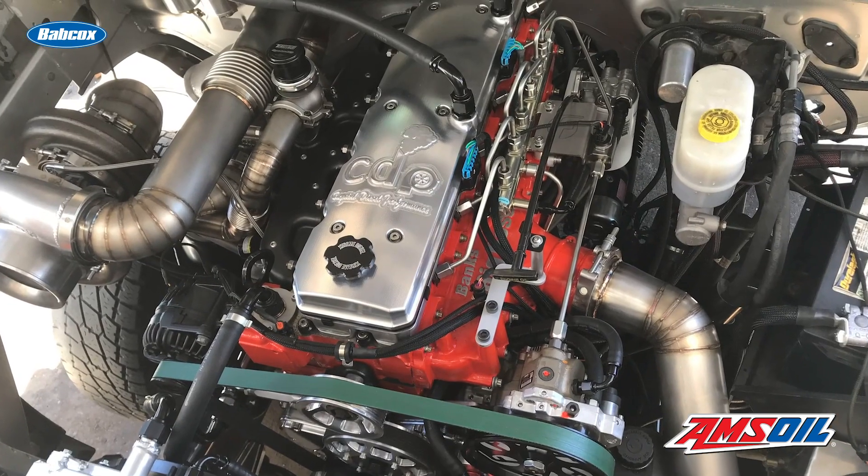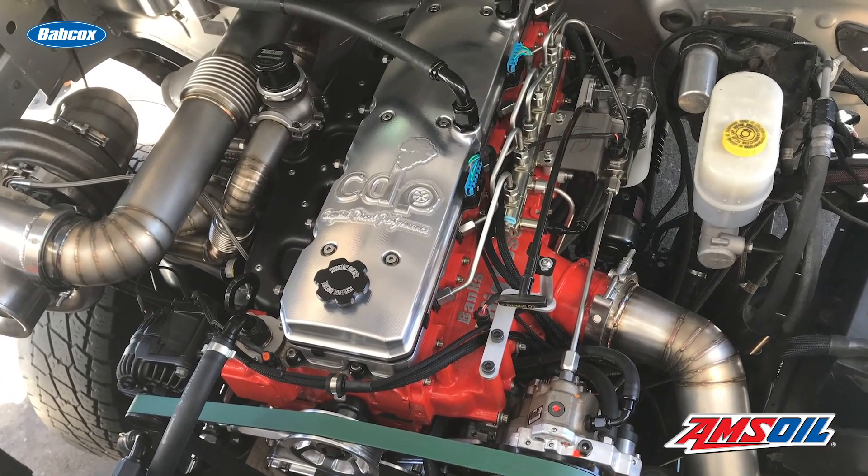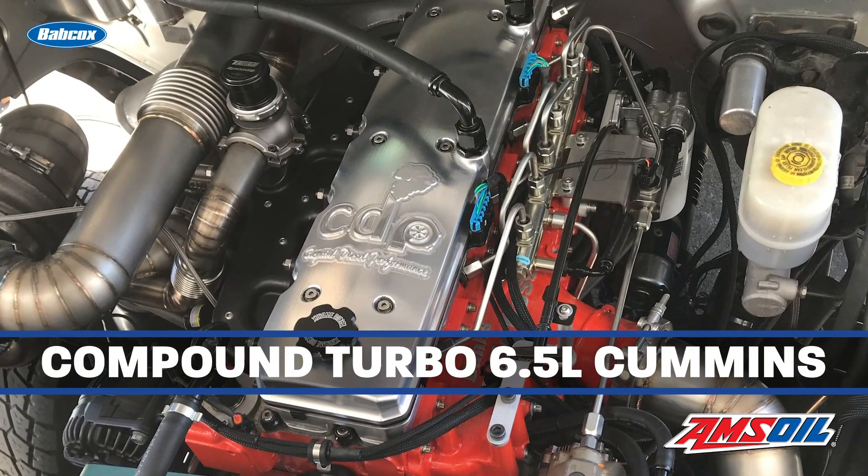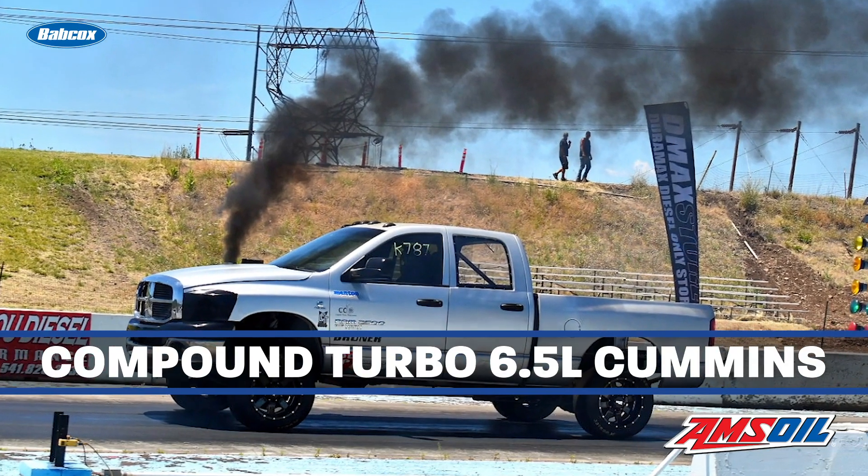The 3,000-square-foot shop doesn't do oil changes or general repairs. Rather, if someone wants a 1,000-horsepower build or something custom-made and designed for performance, then Capital Diesel Performance is where you want to go. The shop will work on Duramax, but Cummins is the real bread and butter. One of the biggest and baddest engine builds the shop has ever done is a 6.5-liter Cummins, which is in Ken's own 2006 Dodge Ram 2500.